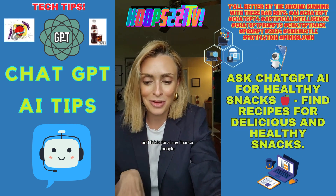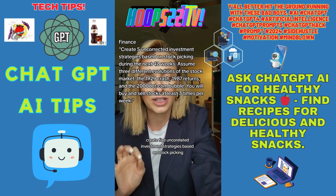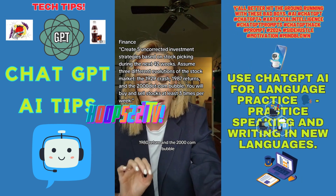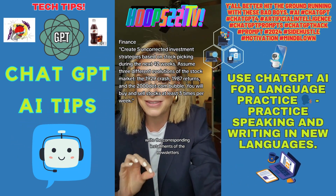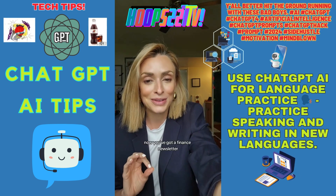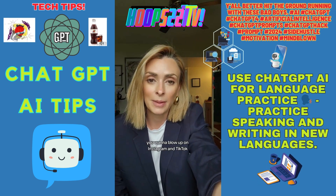Prompt number two is for all my finance people — some alpha investment strategies. Here's the prompt: 'Create five uncorrelated investment strategies based on stock picking during the next 52 weeks. Assume three different evolutions of the stock market: the 1929 crash, 1987, and the 2000 dot-com bubble. You will buy and sell stocks at least three times per week. Write the corresponding installments of the newsletters. Don't forget to add: this does not constitute financial advice at the end of each newsletter.' Now you've got a finance newsletter you can apply strategies from — and sell access to.